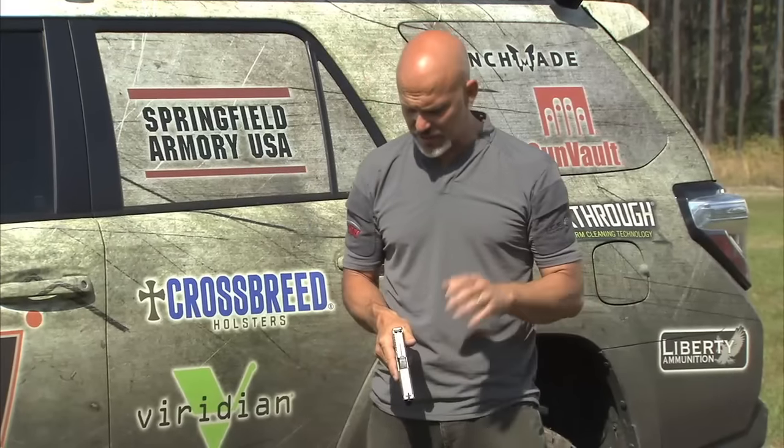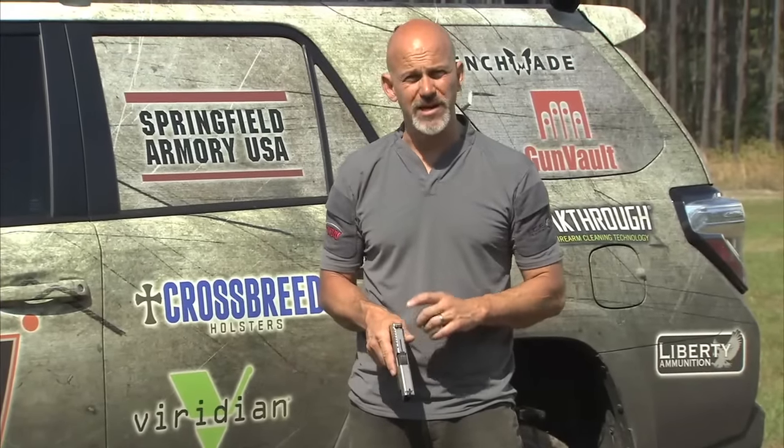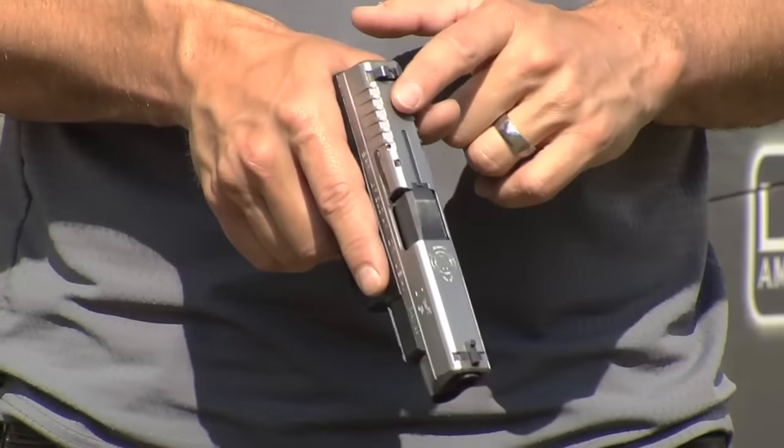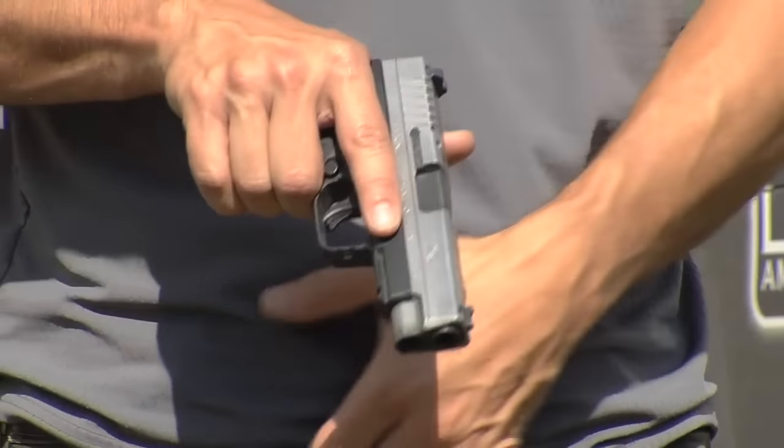It was one of the guns that we immediately had to make our claw sights for, because I knew I wanted to carry this gun. A lot of people who follow our material and follow PDN would want this gun as their carry gun, and we're really glad we have the ICE claw sights available for them now as well.